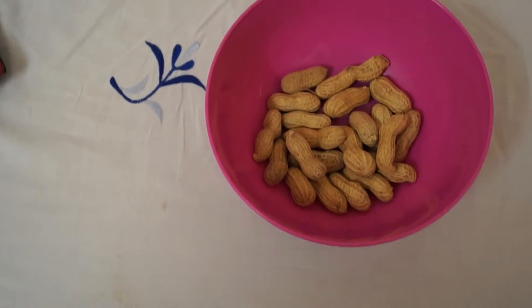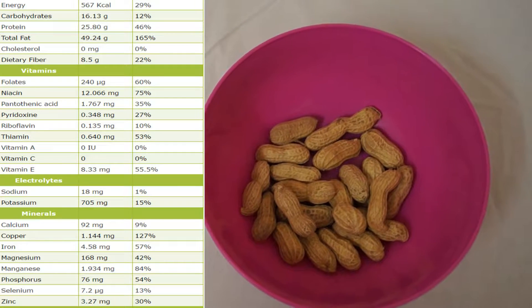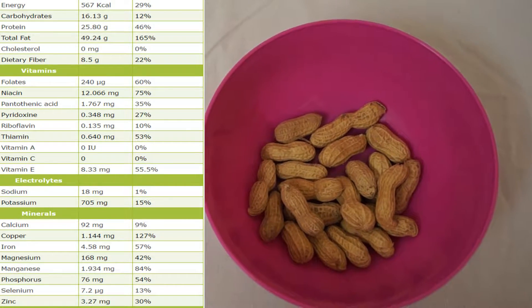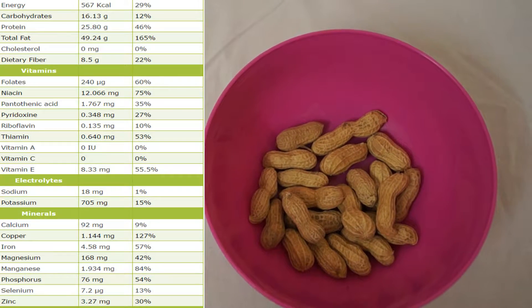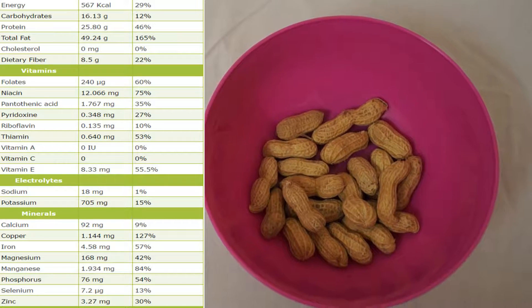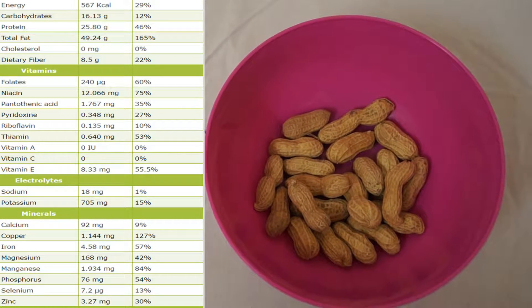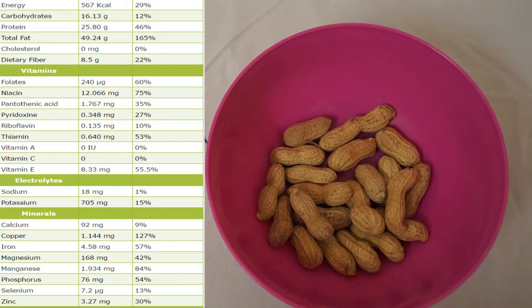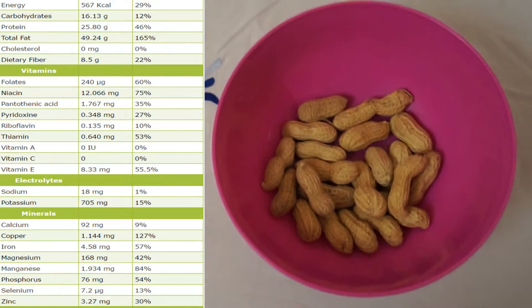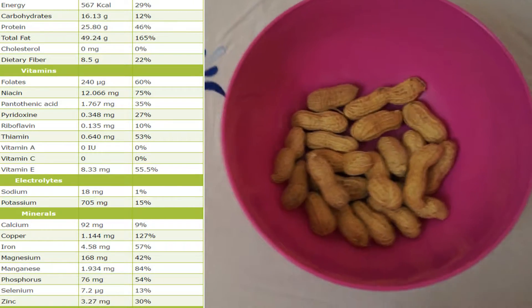100 grams of peanuts contain about 567 calories, 16.13 grams of carbohydrates, 25.80 grams of protein, 49.24 grams of fat, and also 8.5 grams of dietary fiber. That's a good source of energy, guys. Now let's look at the vitamins it contains.